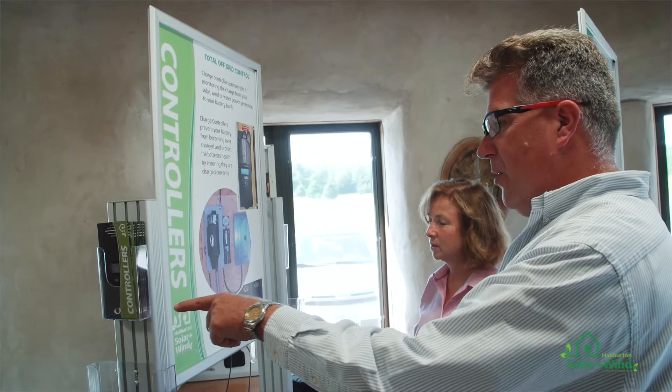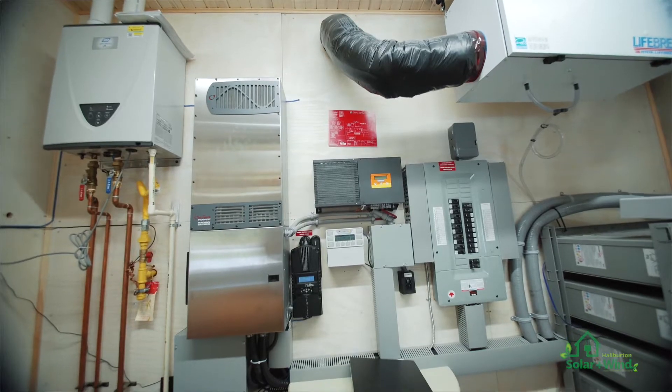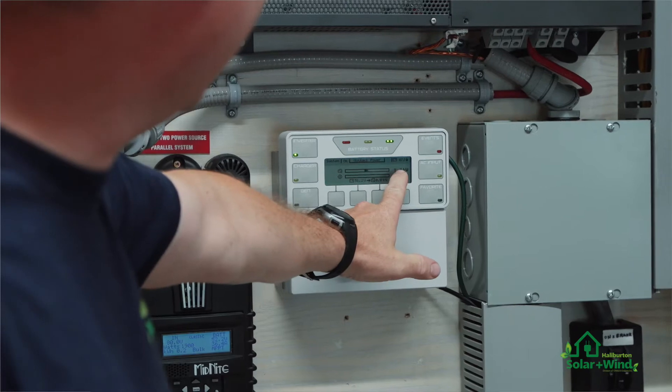You can tour our office as well, where we have an equipment room that is set up like a newly built home, allowing you to familiarise yourself with the size and sound of the equipment.